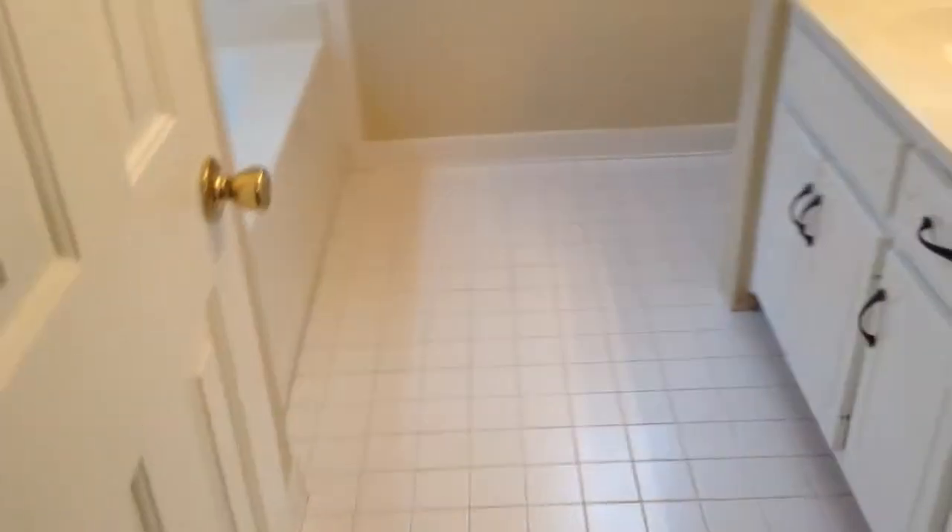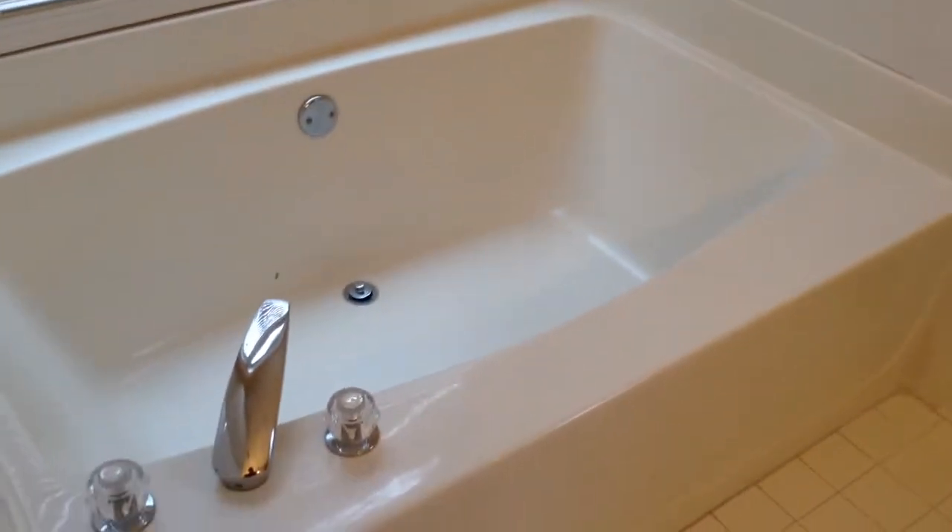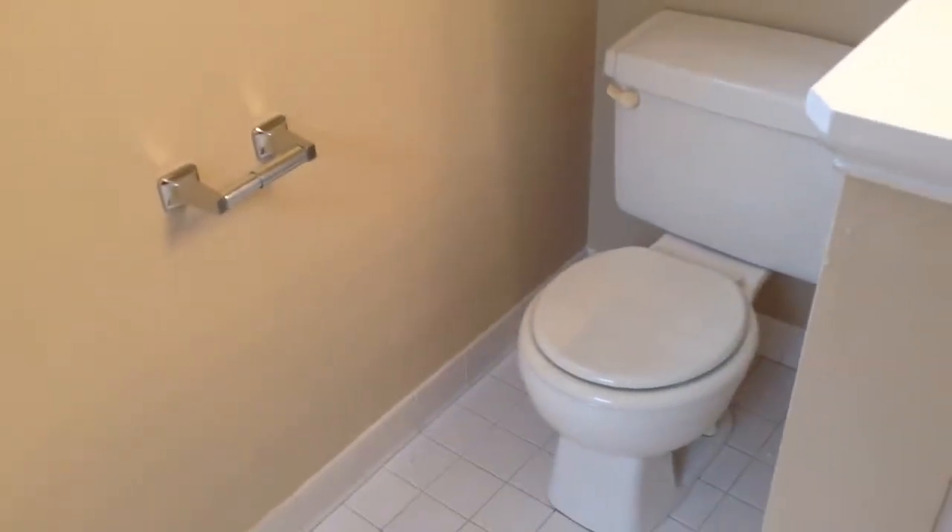Here is your master suite with a double vanity. There's a garden tub, separate commode, and a separate shower area. The paint is new, and all the flooring is new as well.